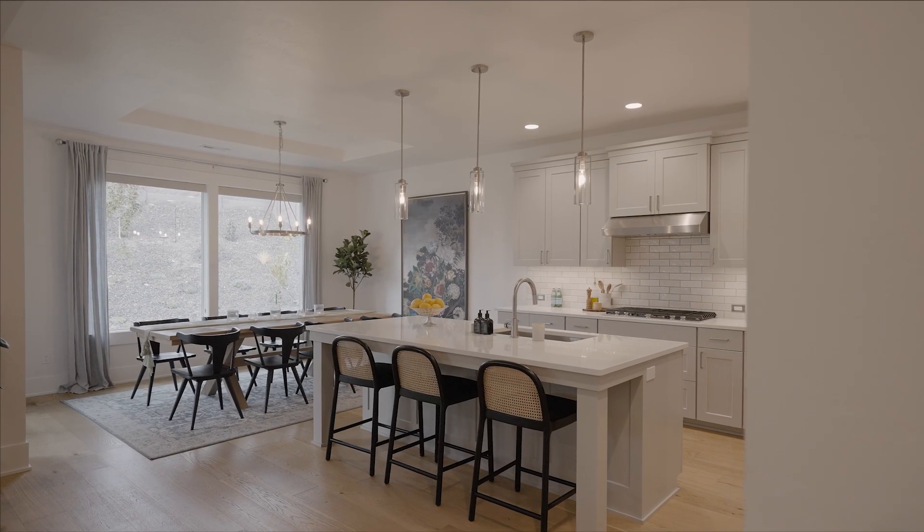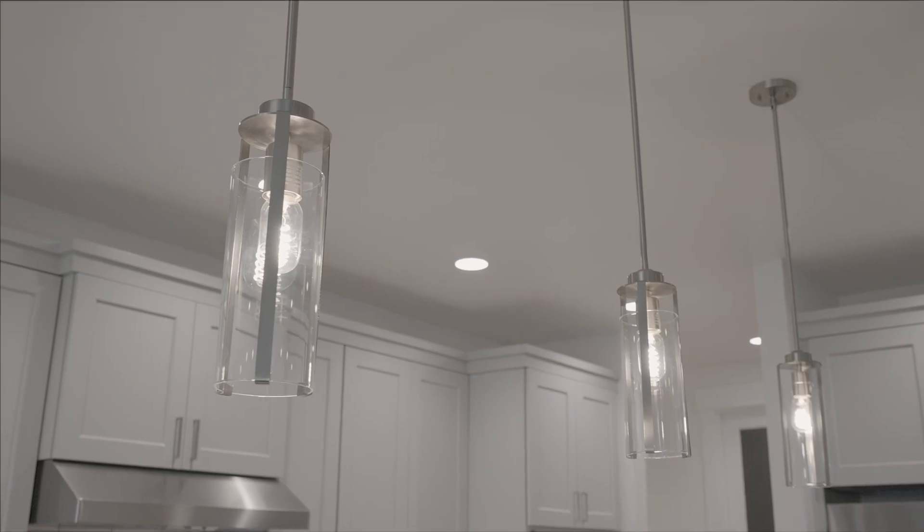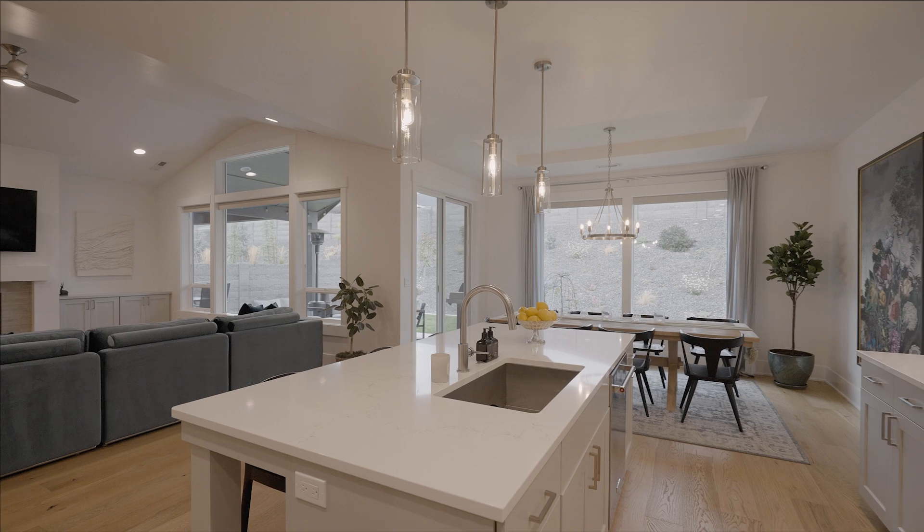At the heart is a gourmet kitchen with stone countertops, a spacious island for gatherings, dining space, a coffee nook, and a beverage bar for the morning coffee and evening cocktails.